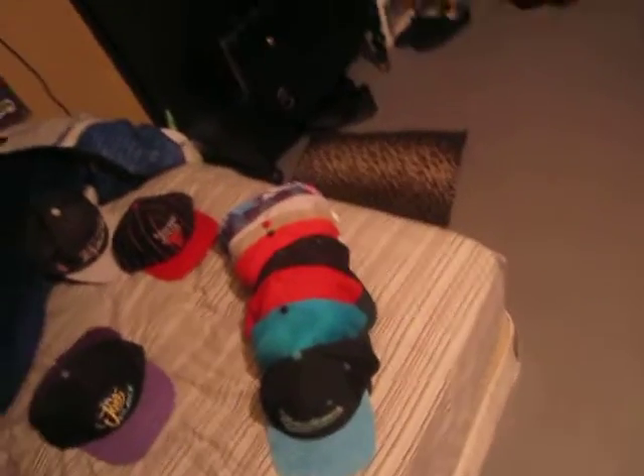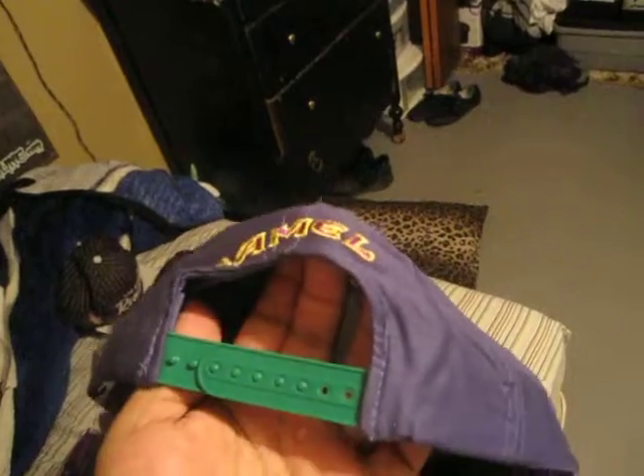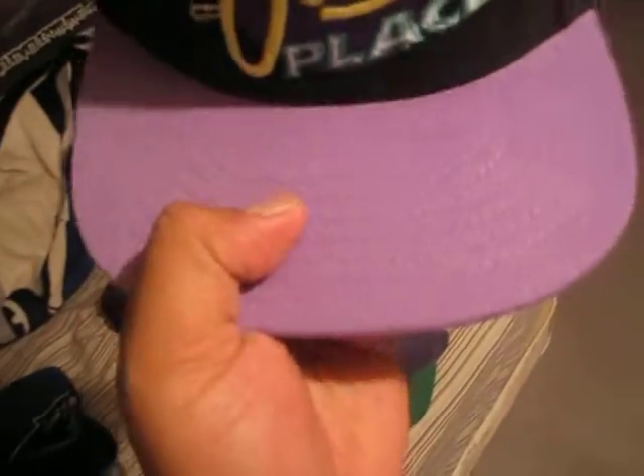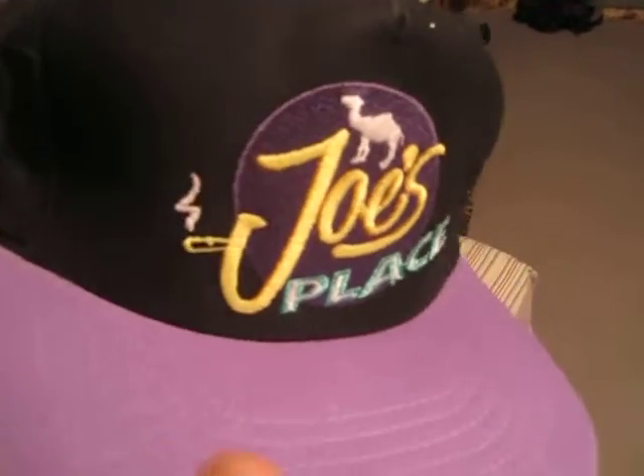We got this Camel Cigarettes hat — I got it because of the colorway. It's purple and green. Purple body, green button, no air holes. Got the Camel with the purple and the yellow. Real sick. Green under brim, green snap, and it says Camel on the back. Even though I don't smoke, it's still a sick hat — I would sport it. Next one is another Camel. Purple, like light purple brim. It says Joe's Place — you know, Joey 7X, so I had to get this one. Camel, all black, purple button. It says Camel with a purple snap. Real sick.